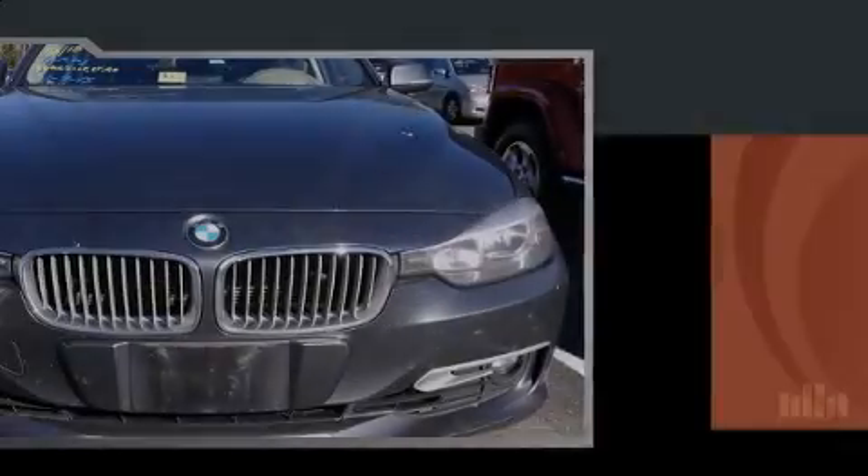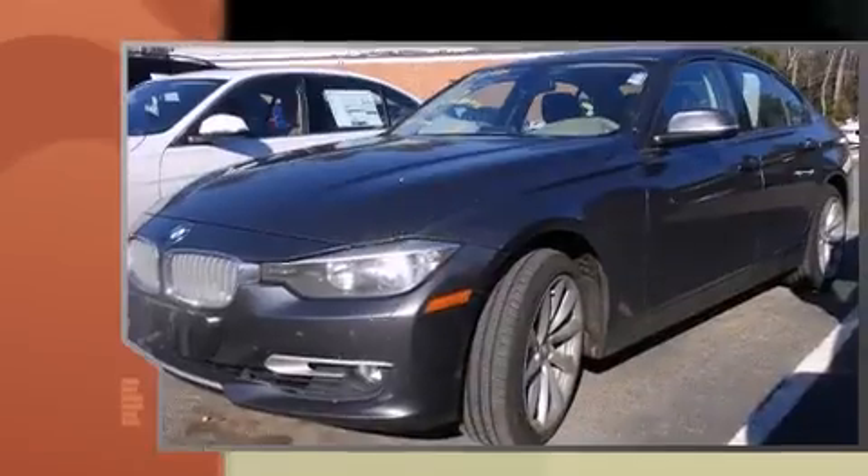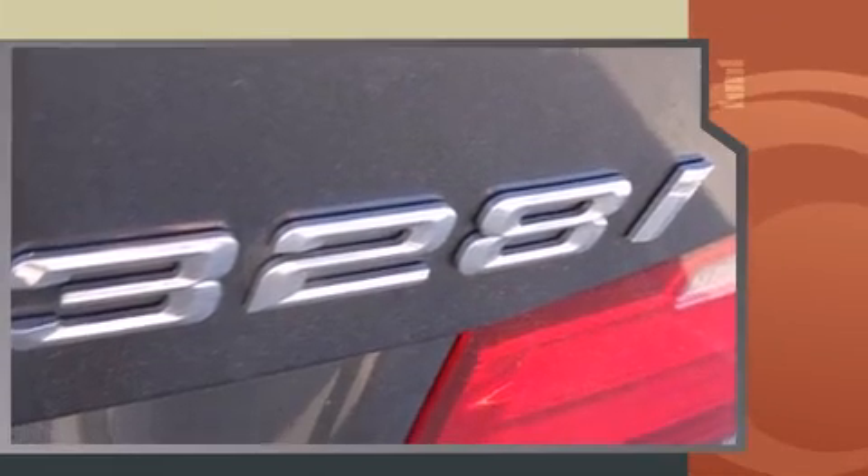Sensibility and practicality define the 2012 BMW 328i. With fewer than 45,000 miles on the odometer, this four-door sedan prioritizes comfort, safety, and convenience.